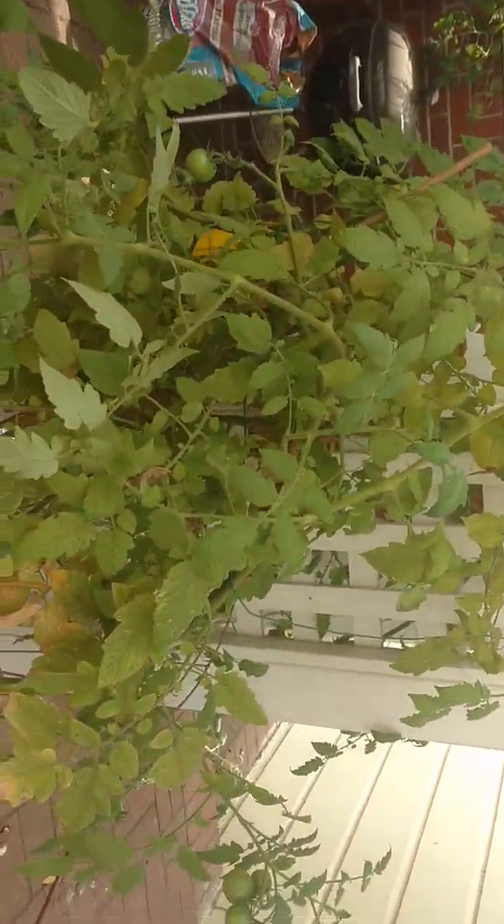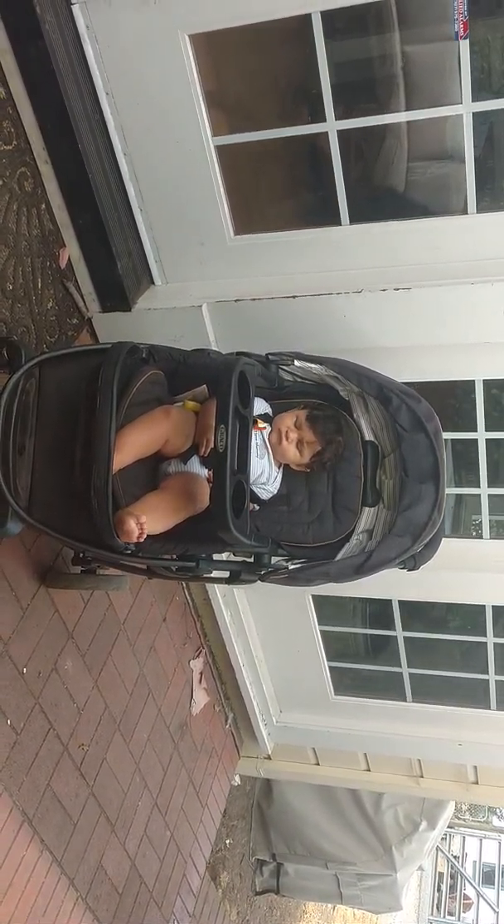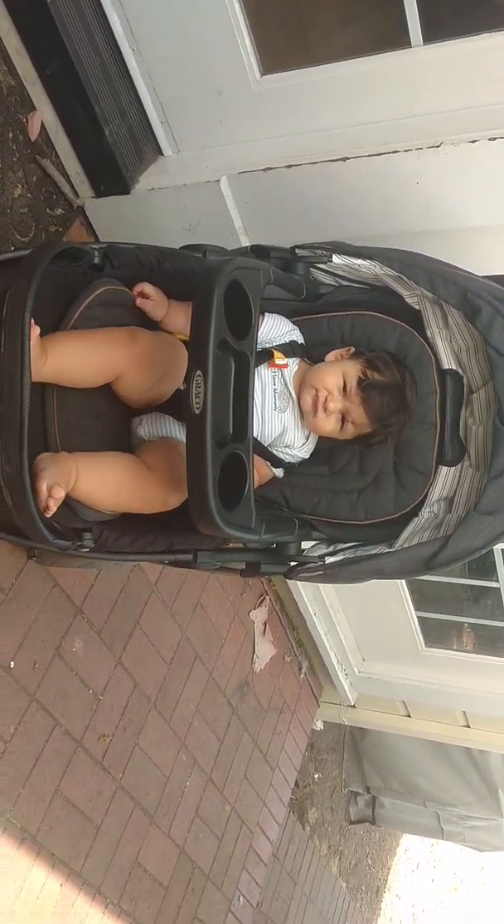Alright, I've got to cut my video right now because little Joaquin is getting grumpy. So we will say adios for now and until next time. Bye.